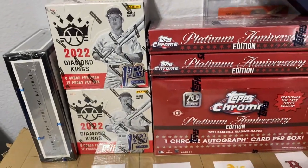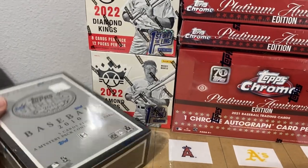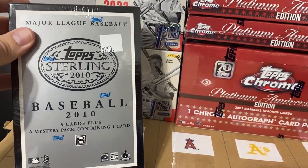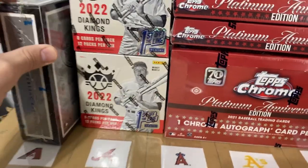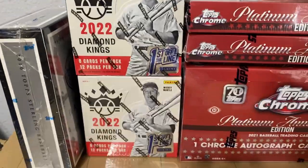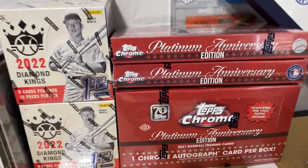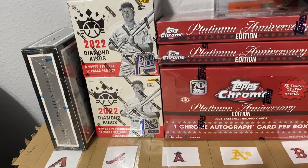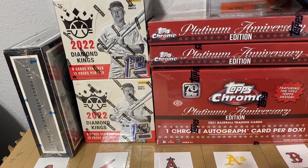Real quick, I also picked up all these boxes — 2010 Sterling. I know brand-new Sterling is super expensive and there haven't been any sales of this so I thought it was a pretty good deal. Two Diamond Kings boxes and also four of these Platinum Anniversary Topps Chrome boxes. Be on the lookout for those videos on the channel, and if you want to join the break make sure to check out my Card Shop Live profile in the description.